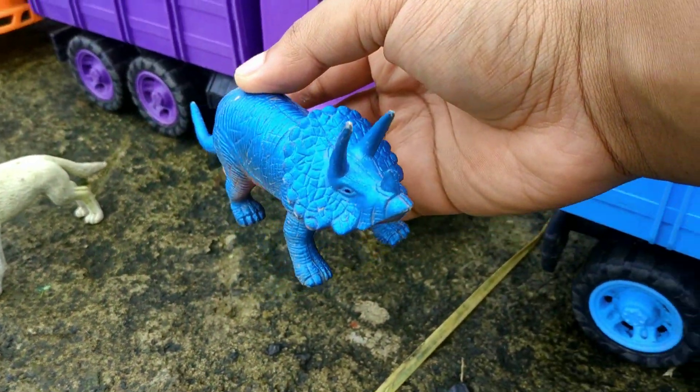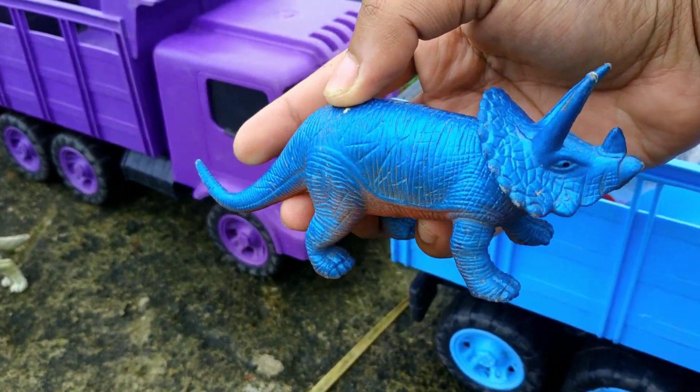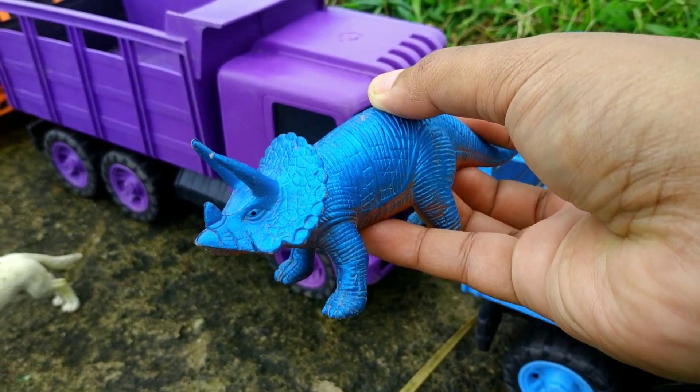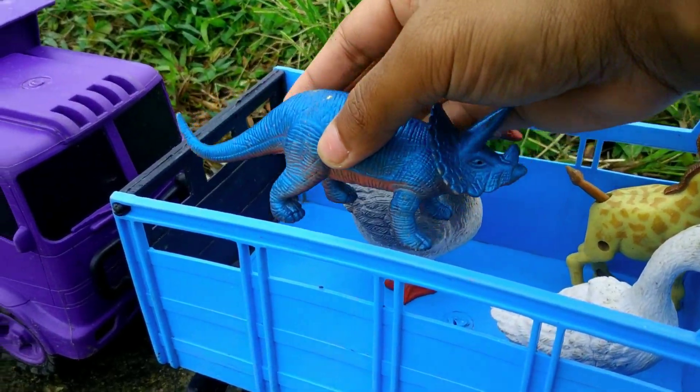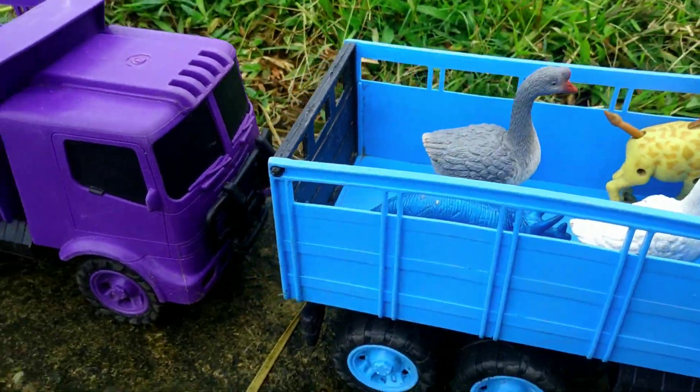Wadidaw! Ada triceratops! Triceratops berwarna biru, teman-teman. Warnanya sama seperti warna truk ini. Waduh, mantap sekali ya!